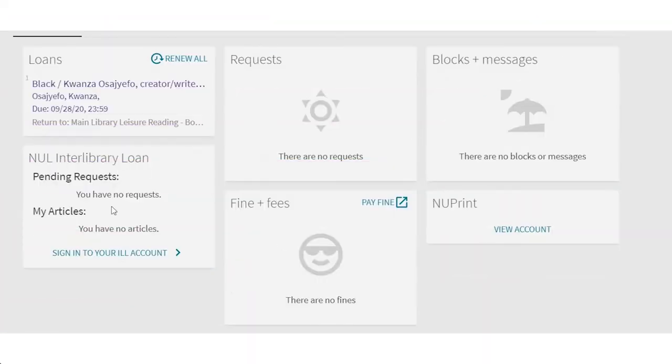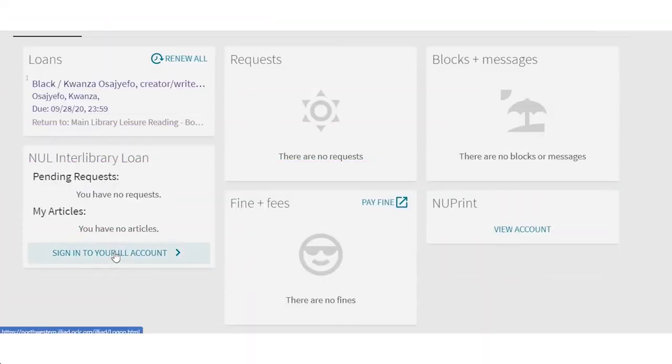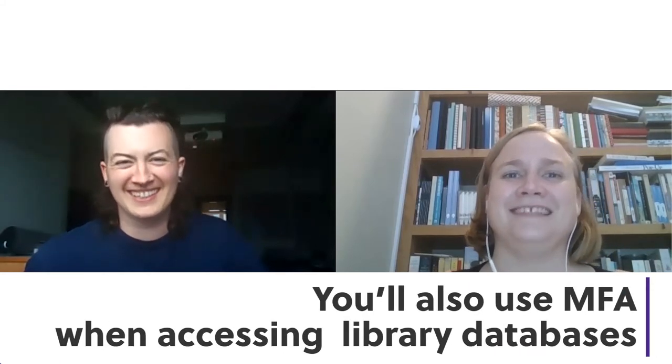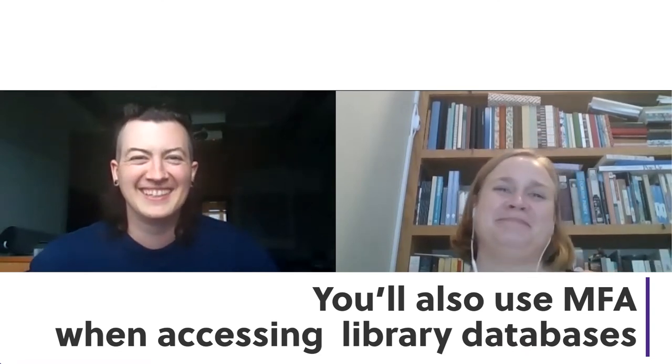The good news is you're already halfway there. You're on your account page, and you can see in the center there's a section for Interlibrary Loan and a link that says sign into your ILL account. Click that. Now it wants my MFA. I don't have my MFA yet — this is literally my first day of graduate school. That was a grad joke. I know it's multi-factor authentication. Let me check my phone. Okay, I'm in.